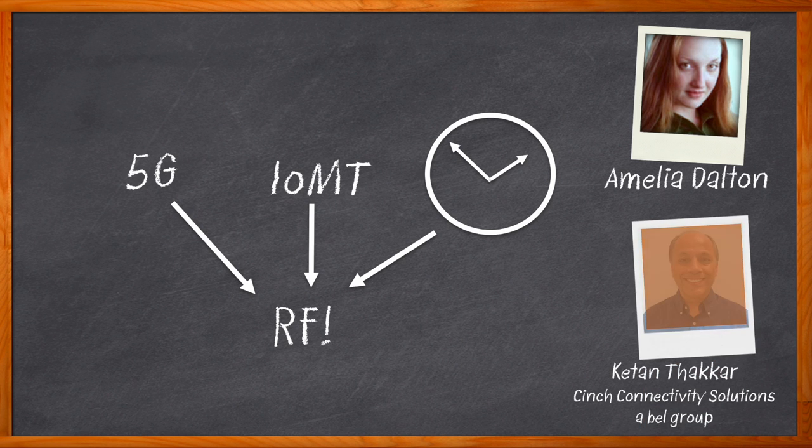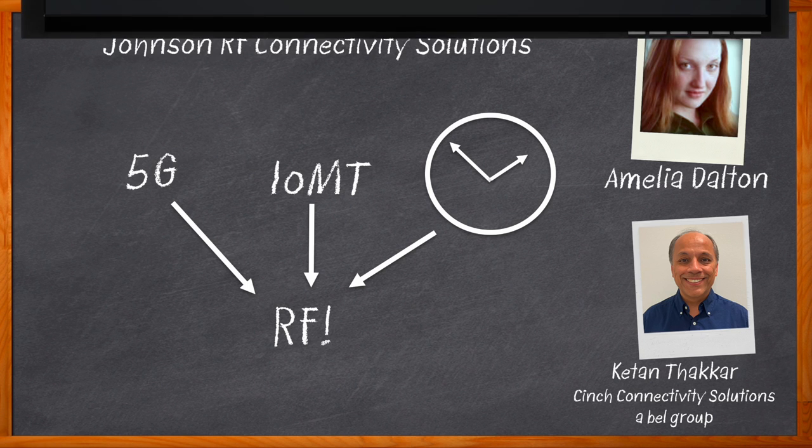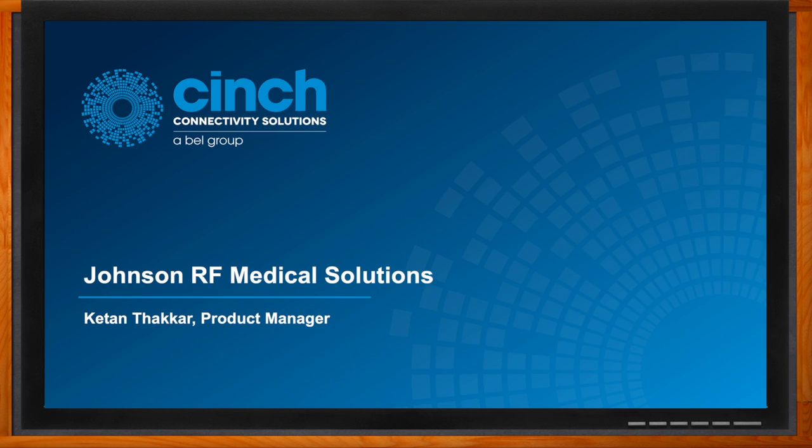We discuss the trends encouraging the use of RF, why higher frequency, smaller form factor, cable assembly expansion, and adapter expansion are vital components in today's medical applications, and why Johnson Medical Solutions could be a great fit for your next medical design. Before we get started, don't forget to click that link — you can find even more information about this topic from Bell Group.